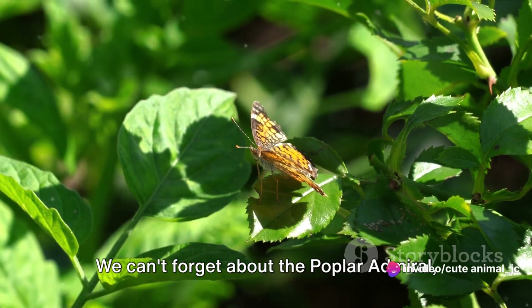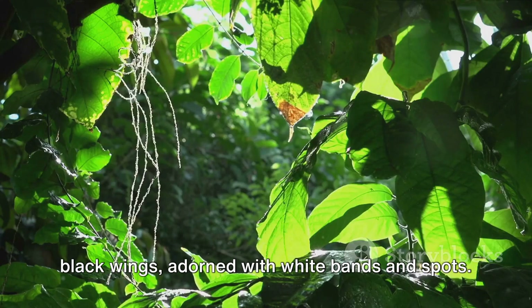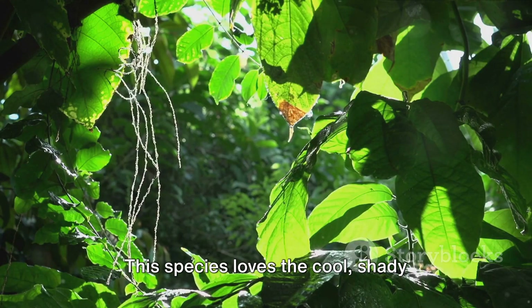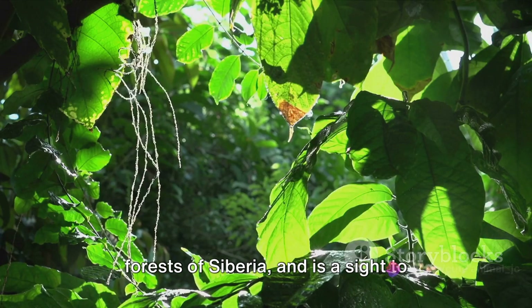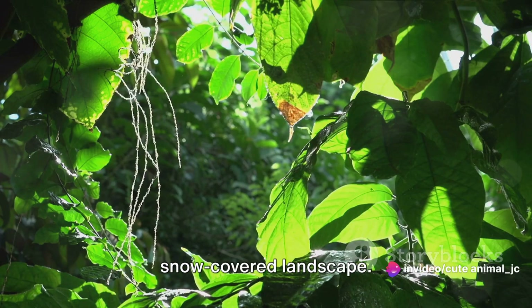We can't forget about the poplar admiral, a butterfly that boasts beautiful velvety black wings adorned with white bands and spots. This species loves the cool, shady forests of Siberia and is a sight to behold against the backdrop of the snow-covered landscape.